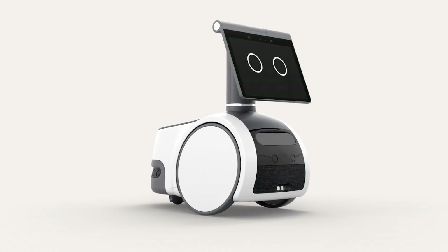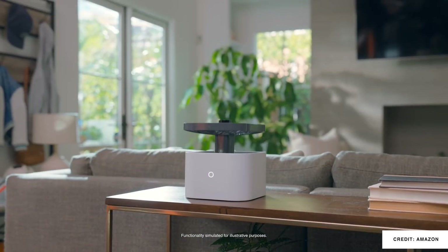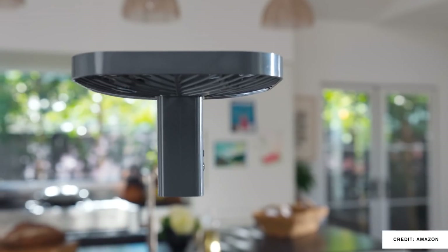Every year at Amazon's fall hardware event, we get new products and we get some insight into the future of our homes. This year was no different, so let me show you what Amazon brought us.